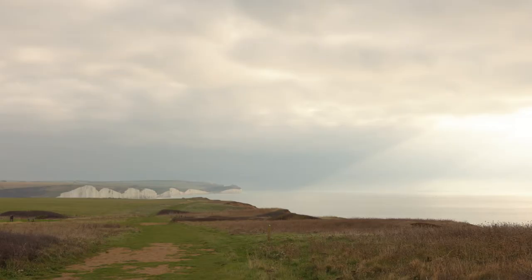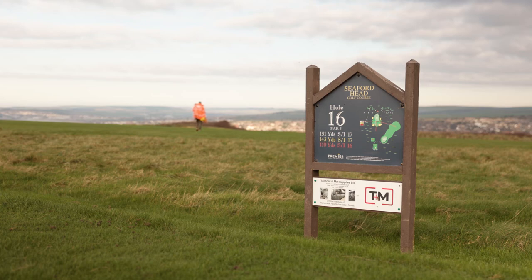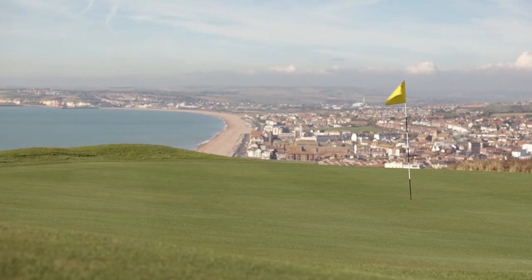The information gathered during the project will inform the future management of Seaford Head and decisions which are likely to be required in the near future about the route of the coastal path and the layout of the golf course. The project report could form the evidence base for future funding applications and provides the public a summary of what is being done on the site in the face of imminent loss. The project will also guide future studies elsewhere in the country and Historic England's expectations of what they should include.